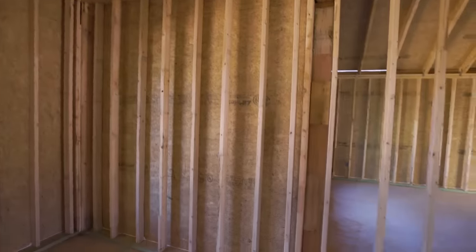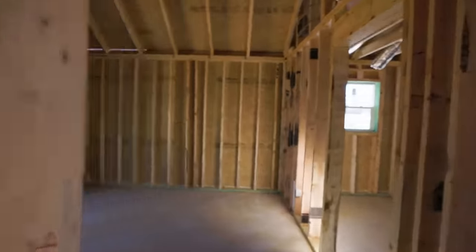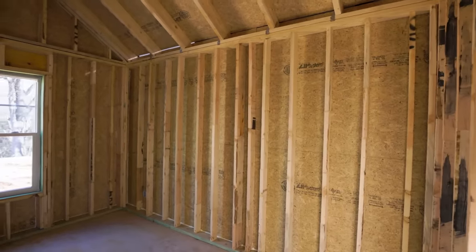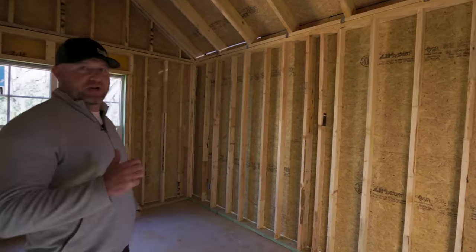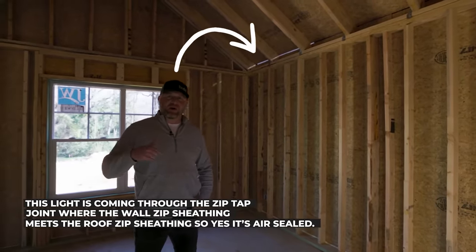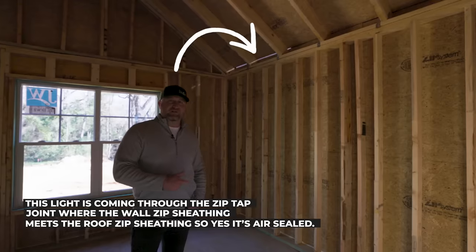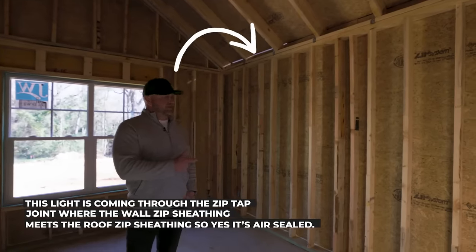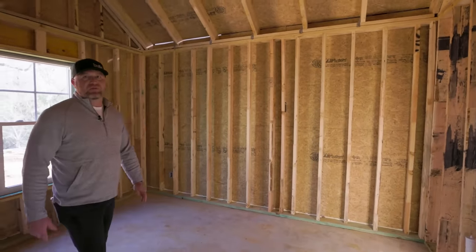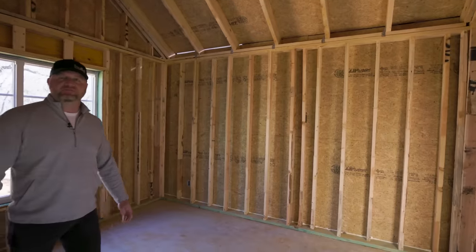I'm noticing there's an occasional extra stud in here that looks like a two-by-six in the wall. What's going on with that, Josh? So the first house we framed, the inspector came out and called me and said the code requires a single stud every 10 feet as a fire block — even on foam insulation — because it creates a cavity for flame to travel through.